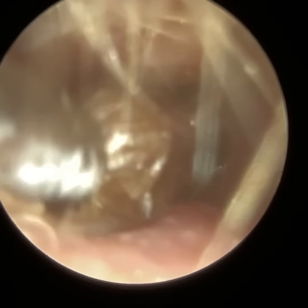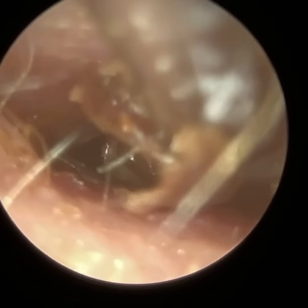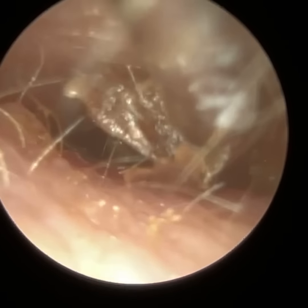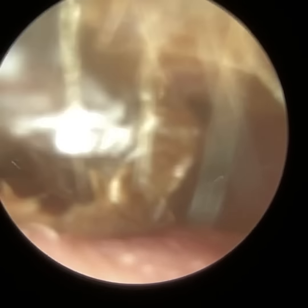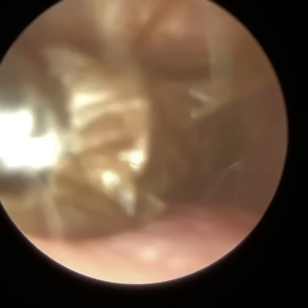And once you develop swimmer's ear, it's one of those things that, even in the future, you're more prone to developing it in that ear. This patient's right ear, for some reason, is resistant to developing swimmer's ear.